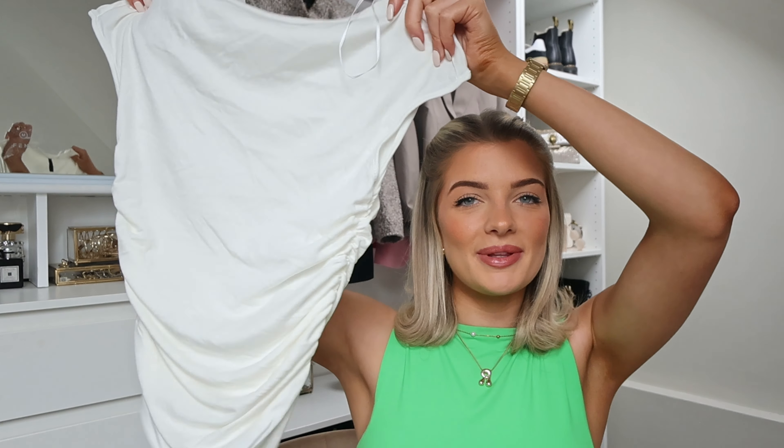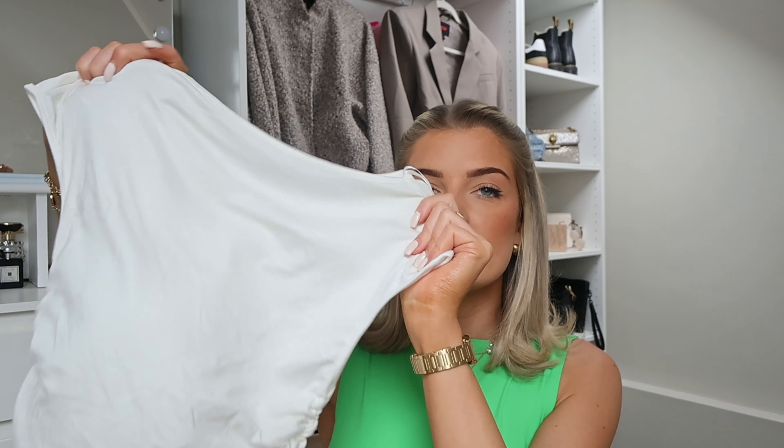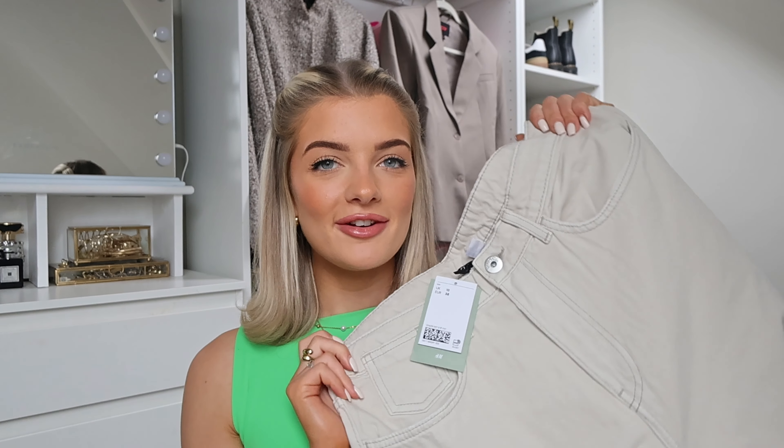Next I picked up this little white top. I love a basic black or white top and I'm going to live in this. It has a ruching detail and a long slit neckline. However, it feels very thin and I think it might be see-through. It's got lovely soft material, which is really annoying, but I think realistically it's probably going to be see-through. I'll try it on and see — it's a nice little style though.